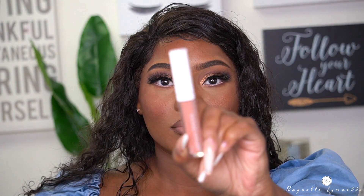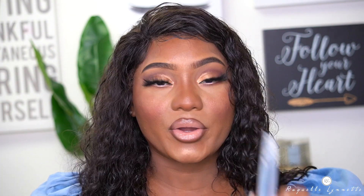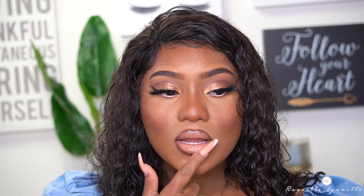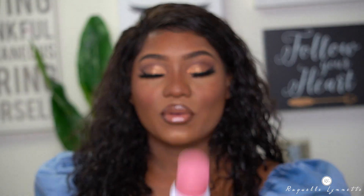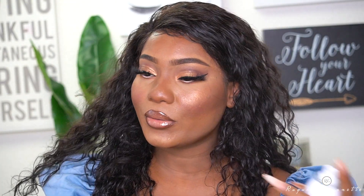My favorite Natasha Denona lip gloss — this is in the shade 15 Powder. I'm just going to go ahead and put that in the middle of my lip. It's the perfect gloss to match the KKW lipstick — it's the perfect combo. To top off the lips, I'm going to top them with the classic MAC lip gloss in clear. And now to set my face, I'll be using the Beauty Bakery Sweet Grace Setting Spray — it really smells like cake.